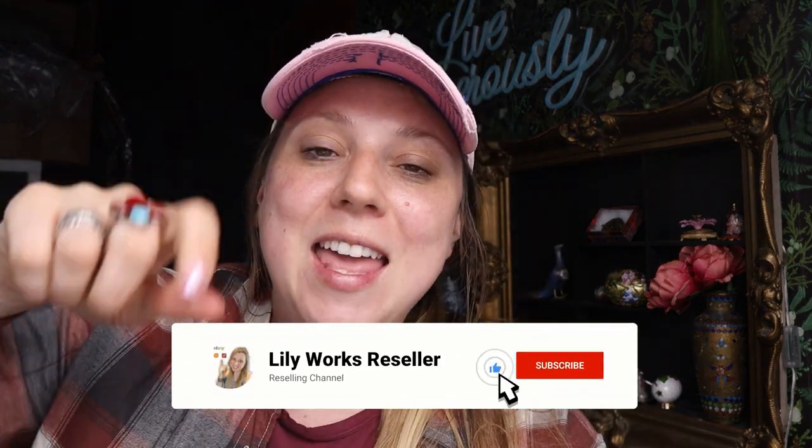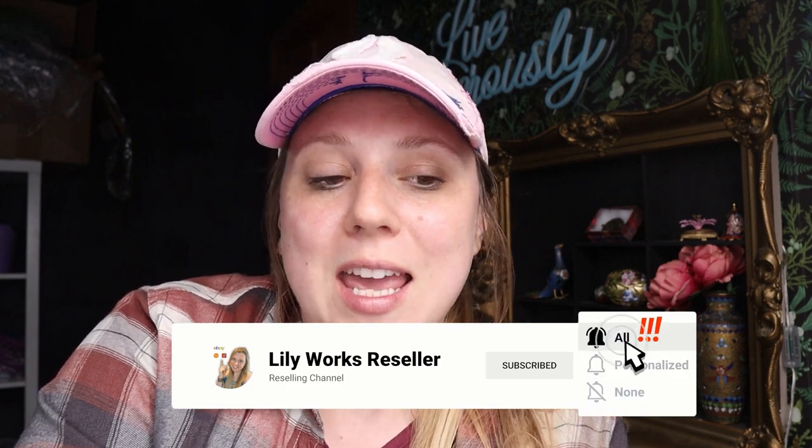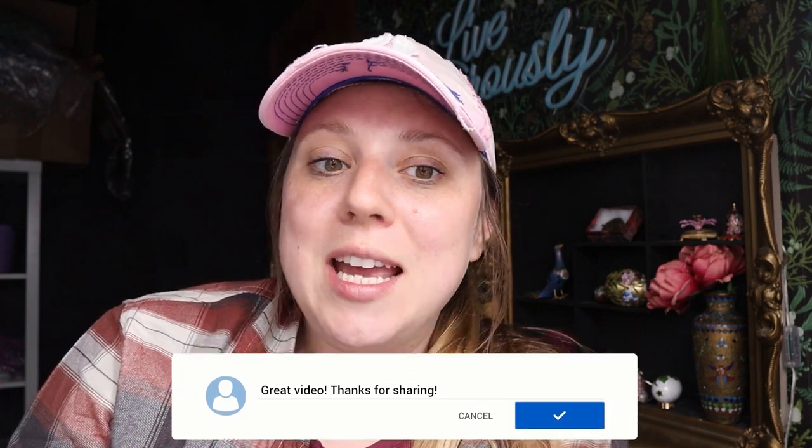If you like this video, make sure to give it a thumbs up and hit that subscribe button if you're not already subscribed. Join our Facebook group — it's a group of people who know a lot about jewelry, some who are just learning, and people who like to share their collection. Hit that link down below for the Facebook group. And as always, make sure you're out there thrifting, yard sailing, antique shopping — all the things — so you guys can live generously. Bye guys!